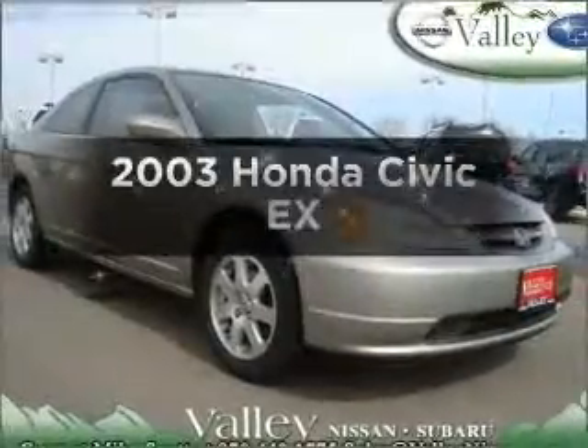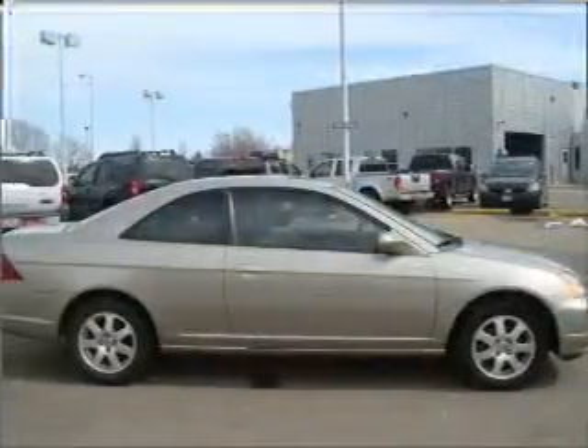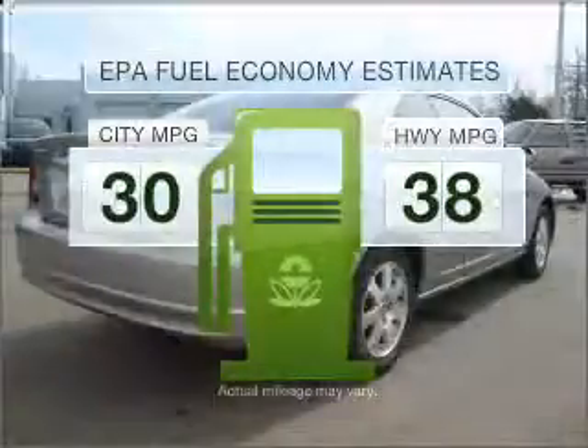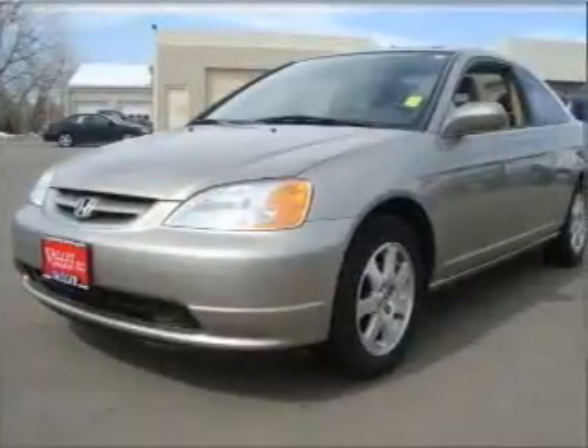Get noticed in this 2003 Honda Civic. Find everything you want in a ride under one roof with this vehicle. Better gas mileage means better long-term driving, and this ride delivers with a great low fuel consumption rate. Stand out from the crowd with premium wheels.